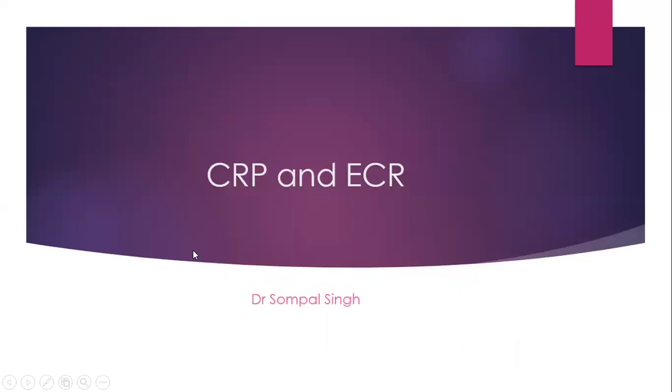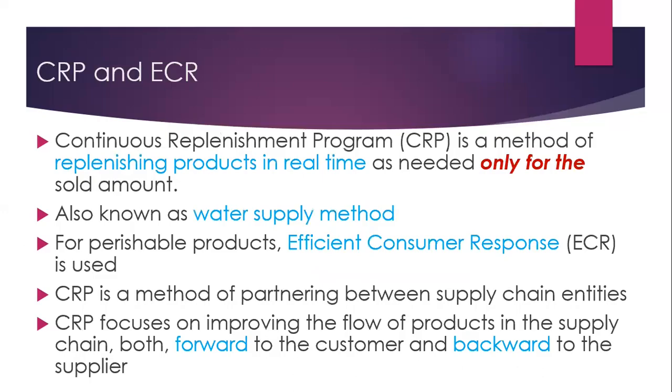Let us see what is CRP and ECR. CRP stands for Continuous Replenishment Program — a method of replenishing products in real-time as needed only for the sold amount, also known as the water supply method. For perishable products like food, milk, etc., Efficient Consumer Response or ECR is used. These are similar technologies.